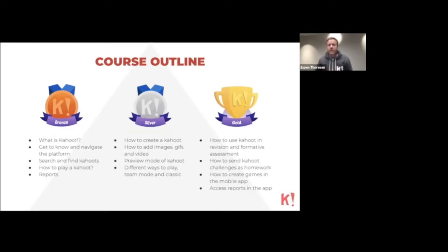Moving on to the Silver program, here we explain how you can create games and some techniques around adding images, videos, and GIFs to games so they stand out and are more fun to play. We also explain different game settings in more detail, as well as how you can preview games before playing so you can detect errors and make edits.